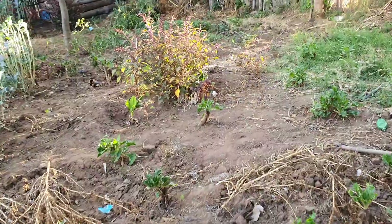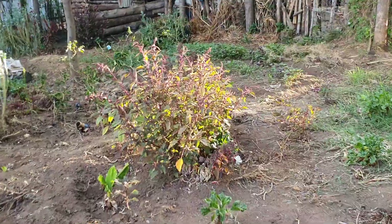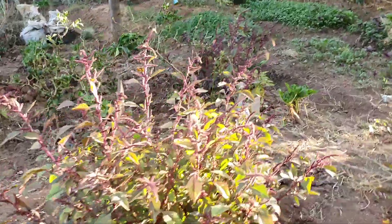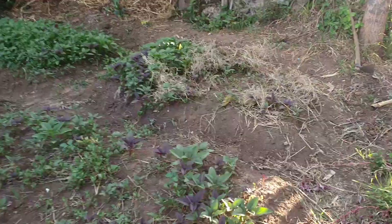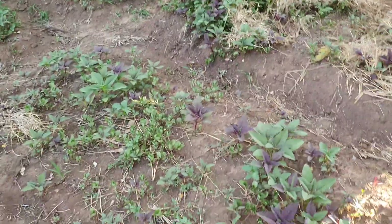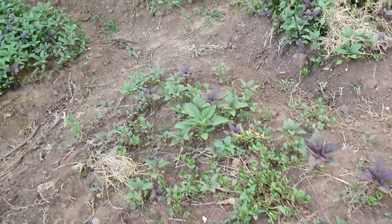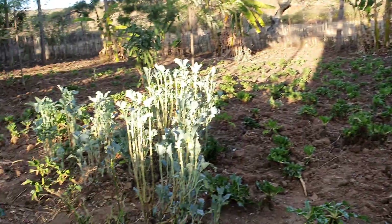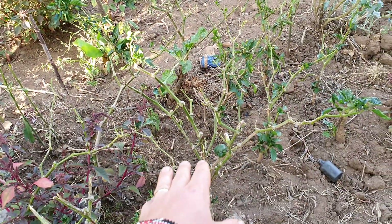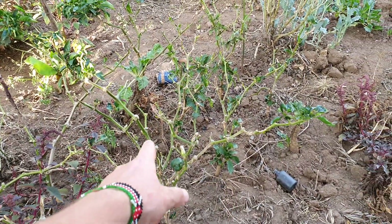You can see some more vegetables, and then some Amaranth — some locally available species. He actually has some beds for Amaranth. This one is Amaranth, that one is Amaranth. It's called terrere in the local language.